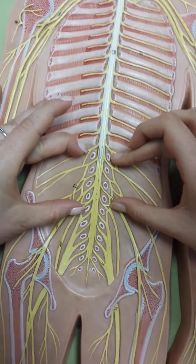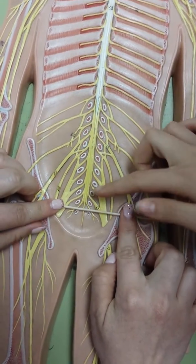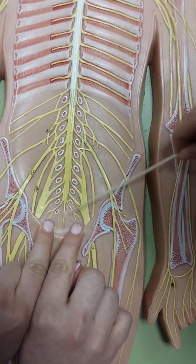The sacral nerves are right here up to right here, up to the pubic region. The coccygeal nerve is like one nerve and it's just these two tiny ones.